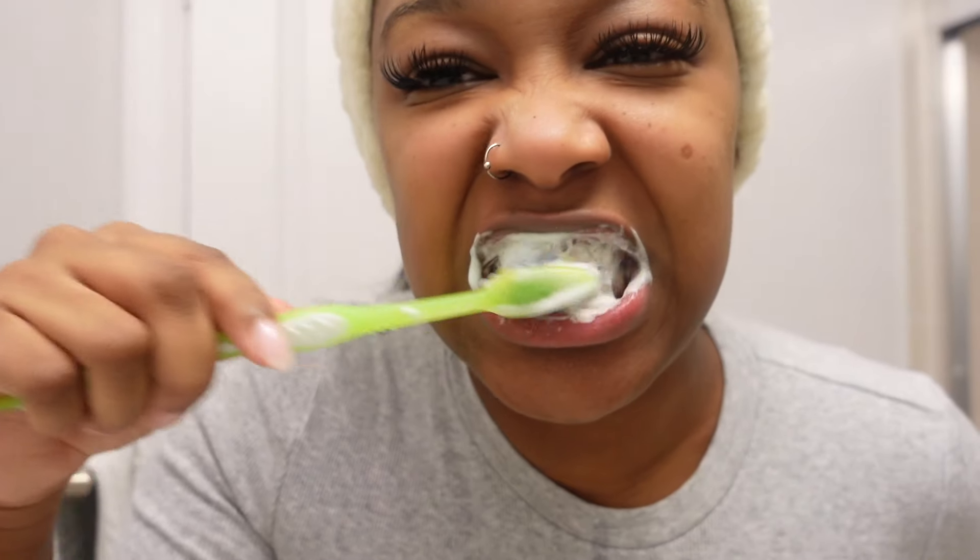Hey babes, welcome back to my channel. My name is Talika for those who are new here. Today I'm going to be filming my feminine hygiene routine — you guys want to be here for this video. Let's get right into it, and don't forget to like, comment and subscribe.